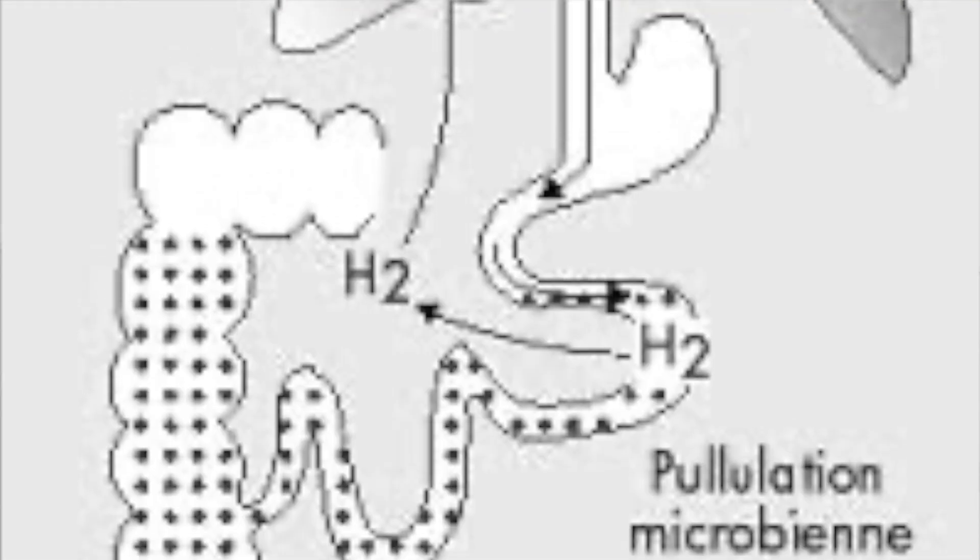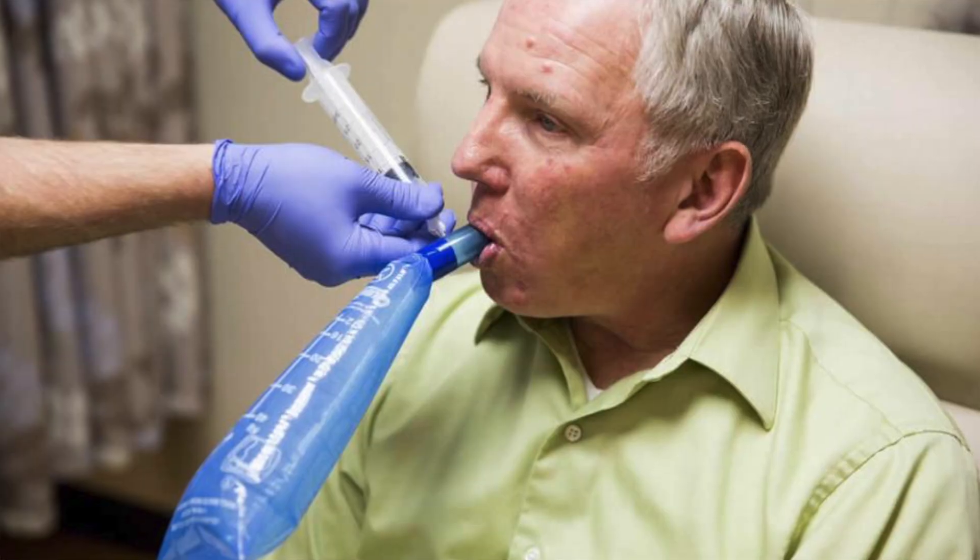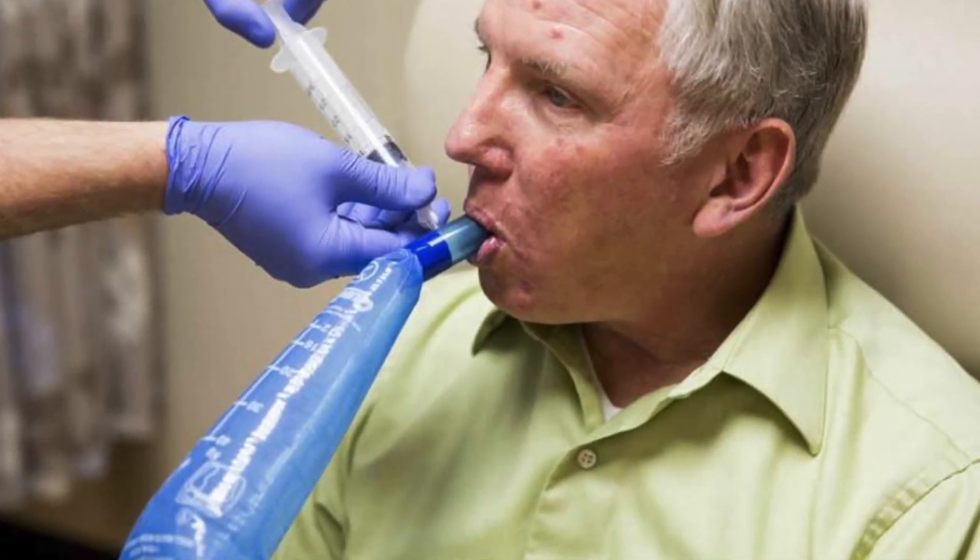Your doctor can also perform a hydrogen breath test. Normally people have very little hydrogen in their breath, but if your body is unable to digest lactose, hydrogen builds up within the intestines and can later be found in the breath. Your doctor will give you a lactose-loaded drink, and after a few hours test the amount of hydrogen in your breath. If it is still high after three to five hours, it tells your doctor that you are unable to digest lactose.